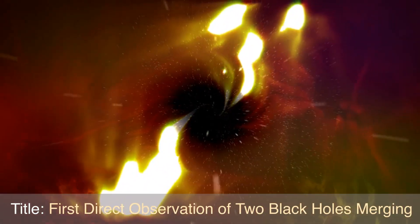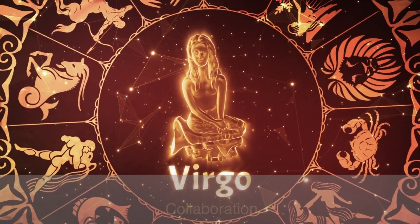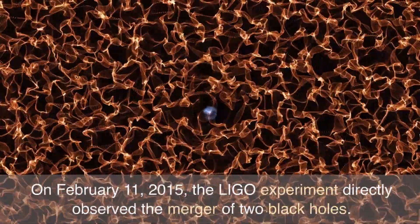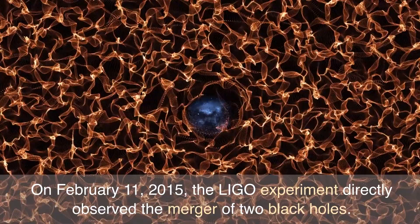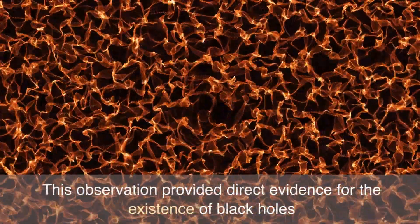Title: First Direct Observation of Two Black Holes Merging. Authors: LIGO Scientific Collaboration and Virgo Collaboration. Publication date: February 11, 2016. Summary: On February 11, 2015, the LIGO experiment directly observed the merger of two black holes.